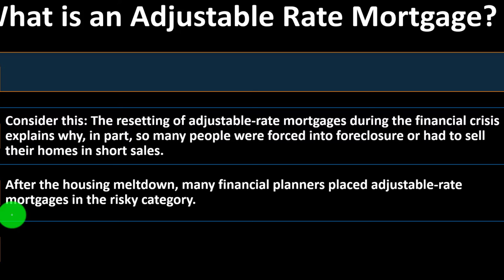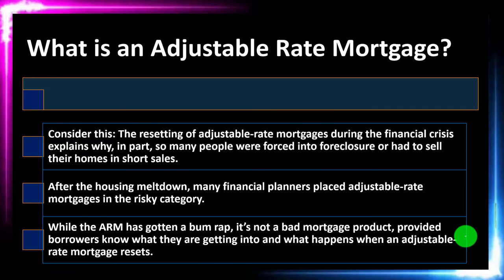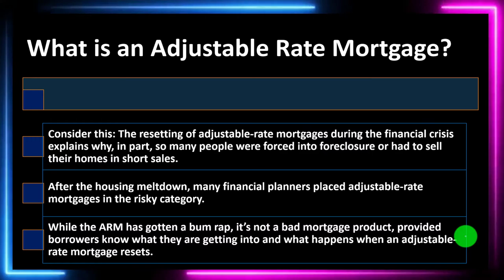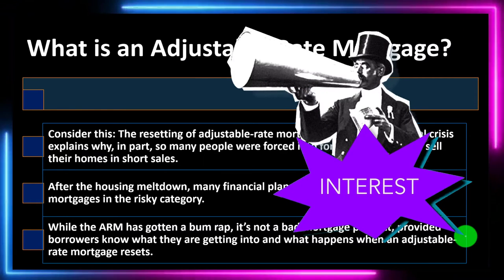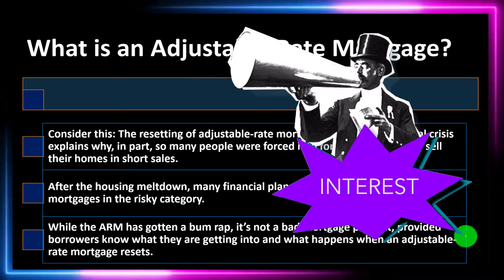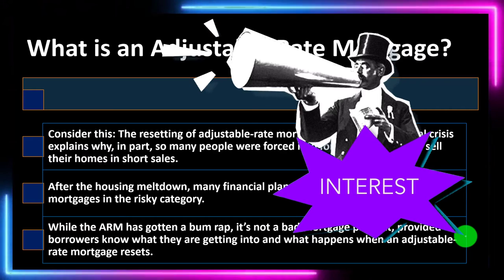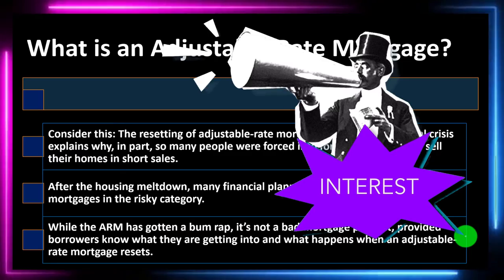While the ARM has gotten a bad rap, it's not a bad mortgage product, provided borrowers know what they're getting into and what happens when an adjustable rate mortgage resets. At this point in time, it seems fairly clear that interest rates are on an uptick — how far, we don't really know. You can get a general idea of whether rates are going up and whether an ARM would be a good risk to take, but you want to make sure both sides of the negotiation have all necessary information.